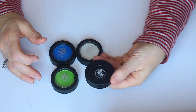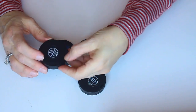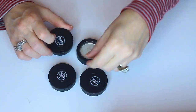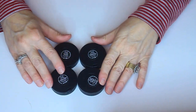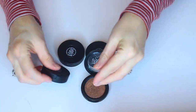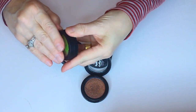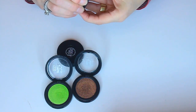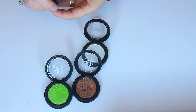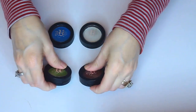I have some Kat Von D eyeshadows here. I have this one in Synergy, then I have it in Electric Warrior — these are all in the Metal Crush Shadows. I also have Paranoid and Thunderstruck. Like I said, all these have probably only been used very, very lightly, and you can see that by looking at them. I should not have gotten into the hype of buying them. I'm really going to try this year, in 2020, not to get caught up in the hype of buying stuff just because other people bought it or because it's on clearance.